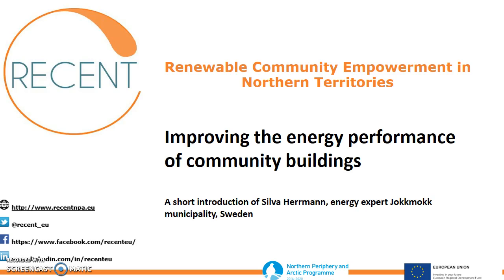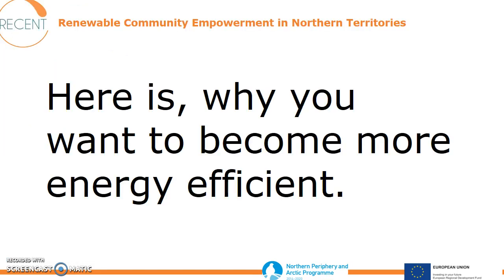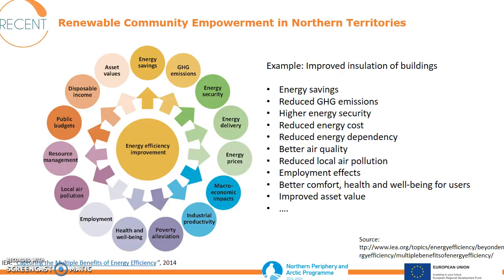In this presentation, I would like to talk about how to improve the energy performance of community buildings. Here is why you want to become more energy efficient — you will benefit a lot from it. Let's say you're going to improve the insulation of your community building. What will you get?